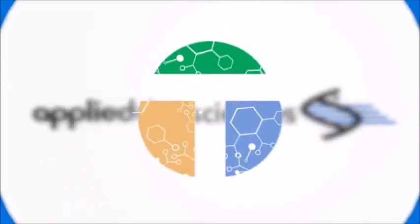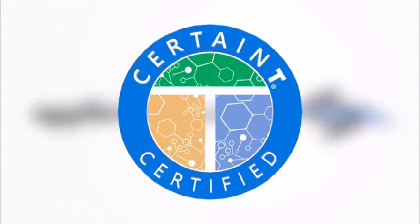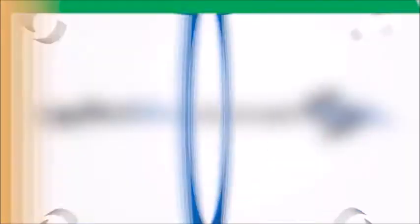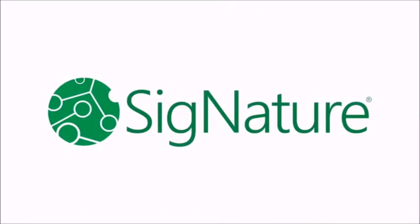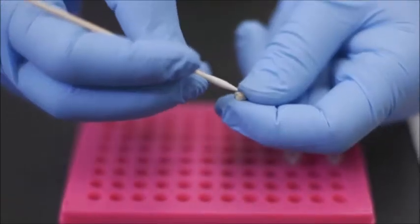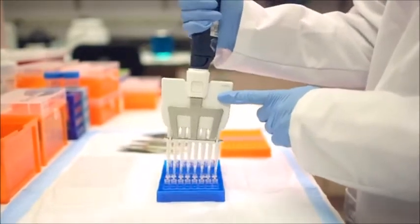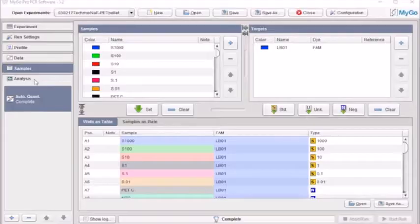Applied DNA has used the CertainT platform to successfully verify fertilizer purity throughout the supply chain. Signature molecular tags are sprayed uniformly onto fertilizer at the point of manufacture. Once tagged, fertilizer is sampled and tested at key points in the supply chain, and all results are uploaded to a secure cloud database for real-time analysis and proven supply chain integrity.